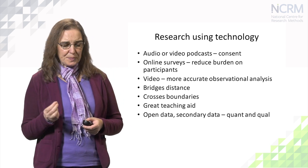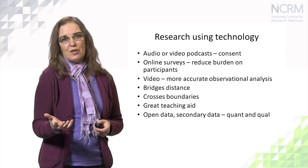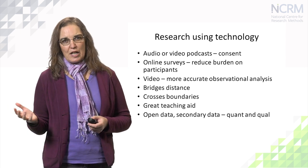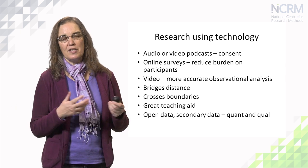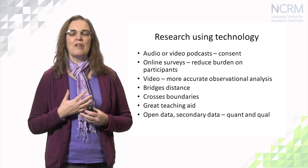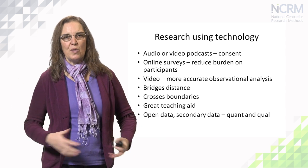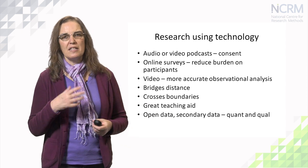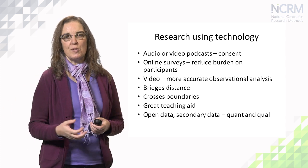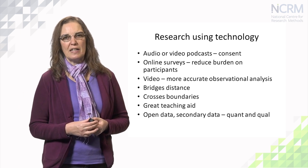Technology is a great aid for teaching — really helpful for conveying information and enabling people to look at videocasts like this one in their own time, in their own way, and as much or as little as they like, rather than having to sit through a lengthy lecture. And of course we now have access to huge quantities of data through technology. Governments are making their data open, as are organisations. There's lots of secondary data — not only quantitative but also qualitative — including qualitative data repositories with interview transcripts, images, and other kinds of qualitative data.